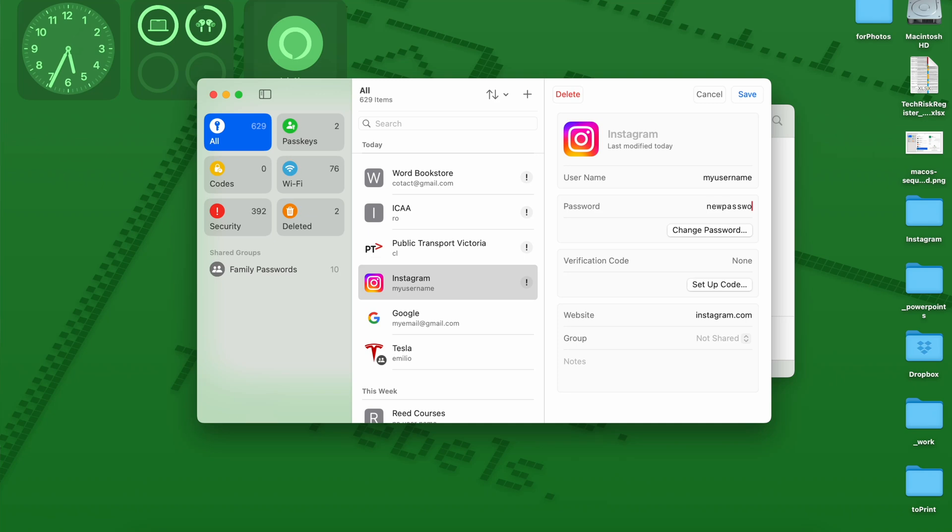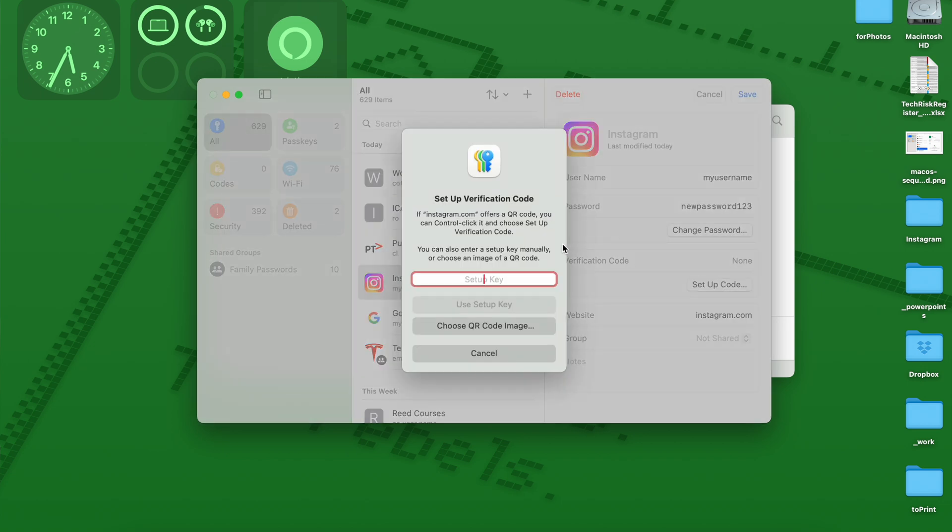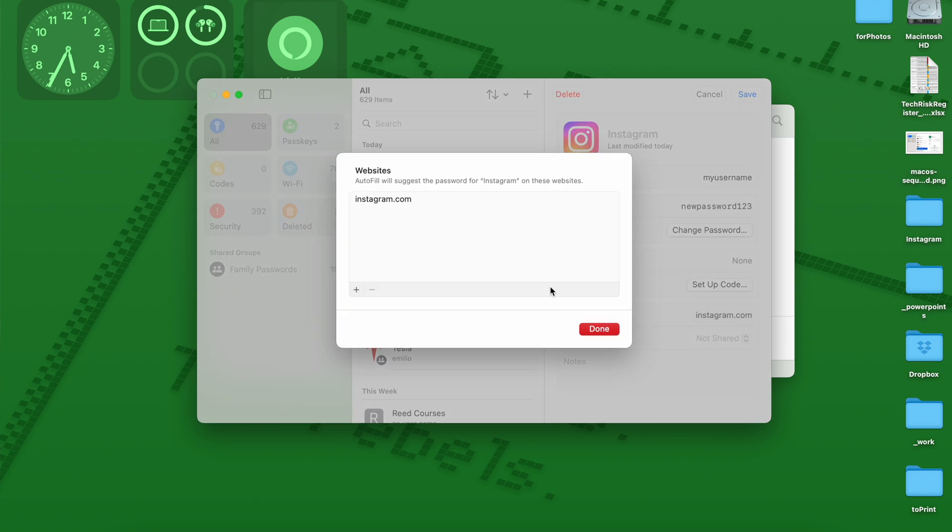I've been using it for a little while now. I started playing around with it in early beta versions, and so far I'm very impressed. I've used LastPass and 1Password, and they are great — we'll talk about those a bit later. But from an integration perspective, just the fact that it's so convenient because I'm in the Apple ecosystem — I've got an iPad, an iPhone, a Mac, and family members who have them too — from an integration and convenience perspective, it just works.